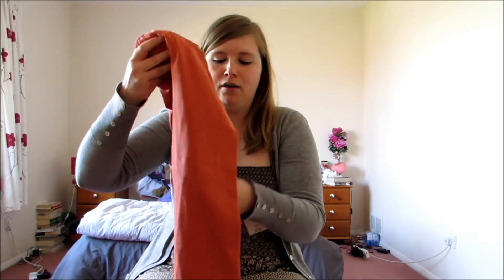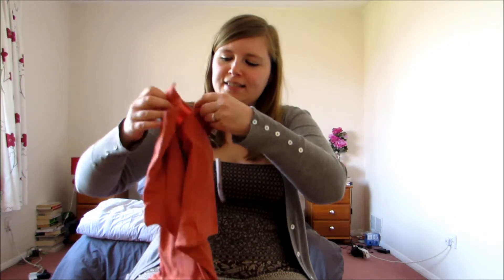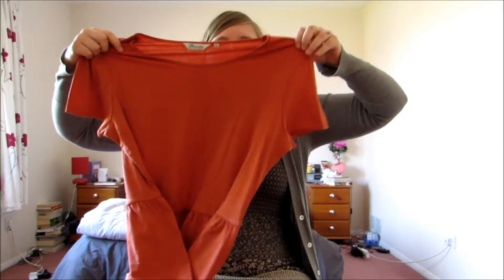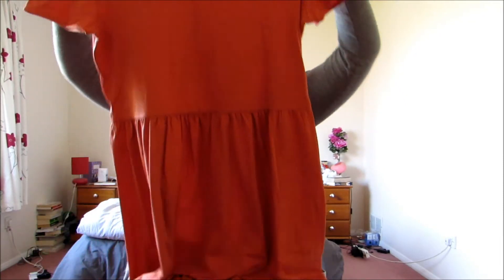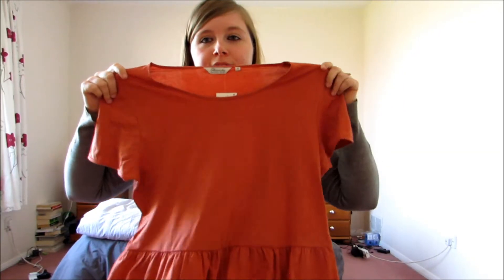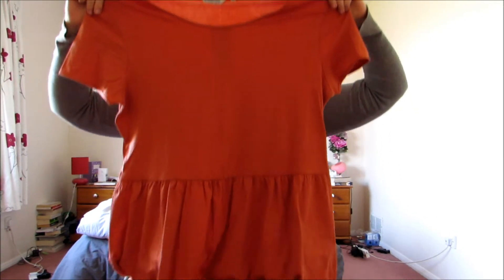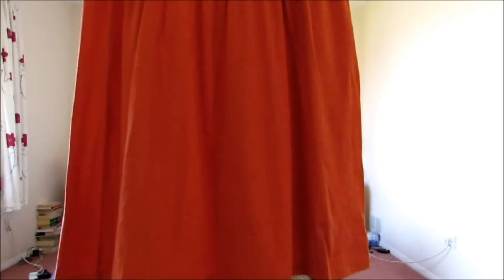So the first thing I ordered is from Peacocks. It cost me £10 and it is this. It's a colour I don't normally wear so I am going to have to try it on and see if I like it. It's a skater style dress, so it's made of very, very thin cotton. It's in a kind of burnt orange colour and it goes in at the waist and then out at the skirt, and I think it comes to just below the knee.